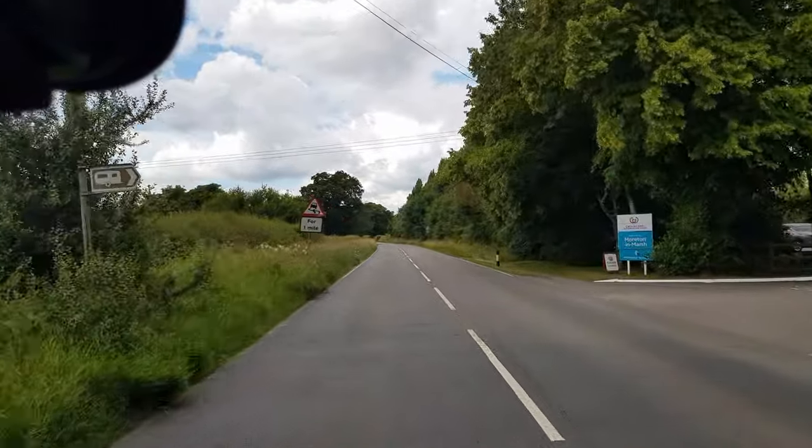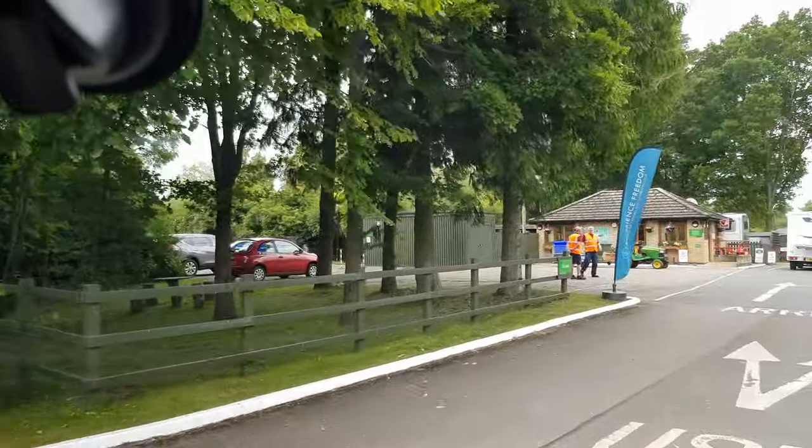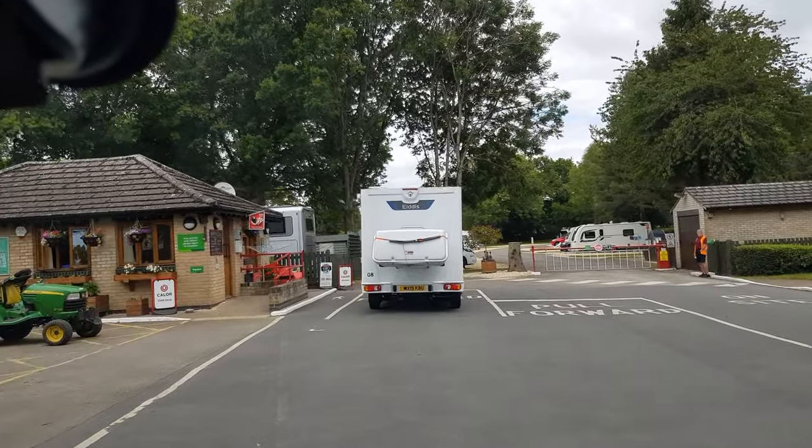Arriving at GL56 0BT on the right. So here we are at Moreton-in-Marsh — please forgive me if I keep saying Morriton in the Marsh, it just sounds like there's a word missing. This is the Caravan and Motorhome Club site.